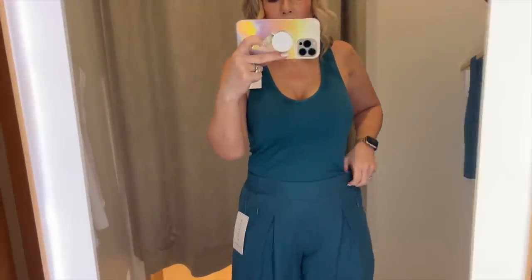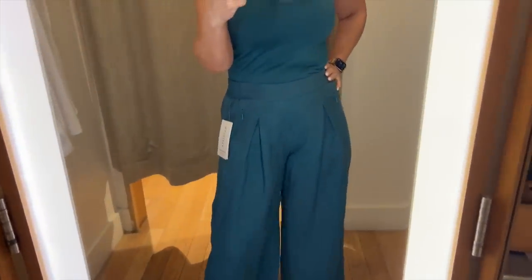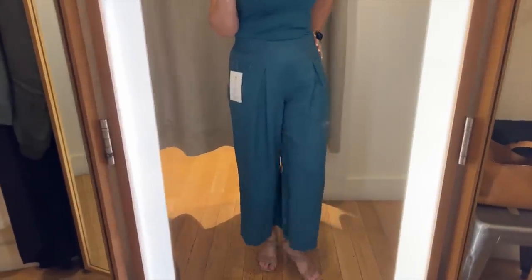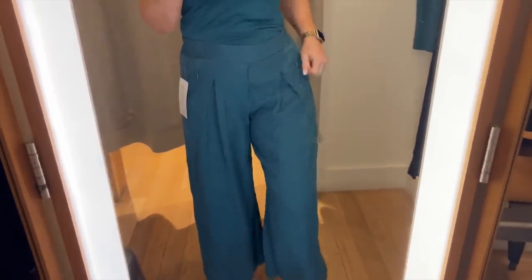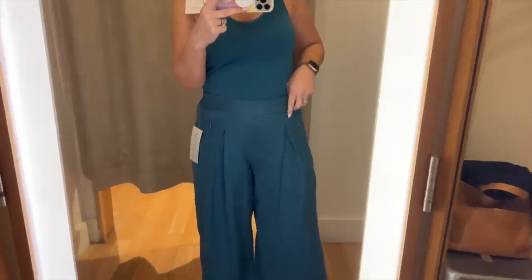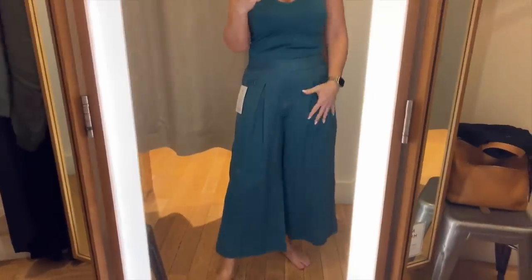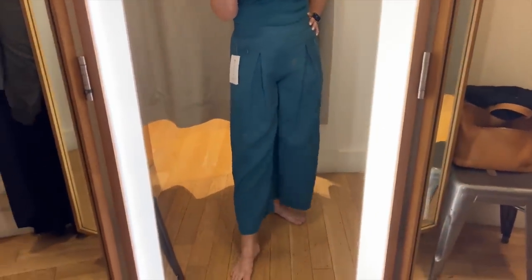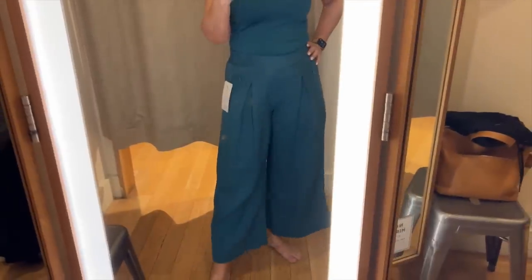Now I'm wearing that same tank in a different color with their wide leg cropped linen pants. I'm five foot four wearing about three-inch heels, and they're not too cropped — not a capri length. If you're petite they'd probably be full length. Without shoes they're a nice length at five four. I like these, but I'm going to see if they have a different color because I can't see myself reaching for this particular color on their own. I'd prefer a more neutral like black, navy, or olive. These go on the maybe pile.